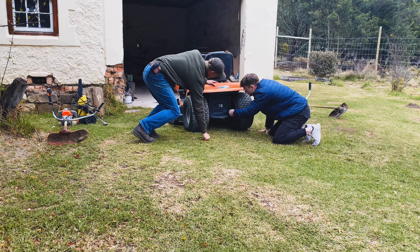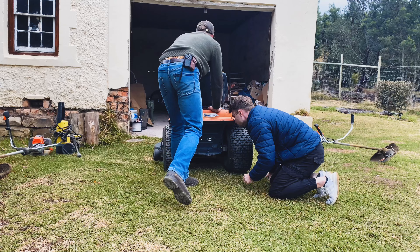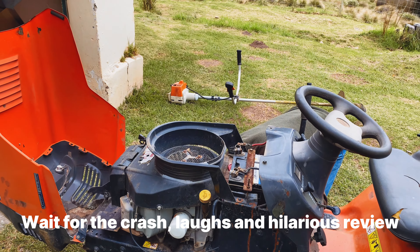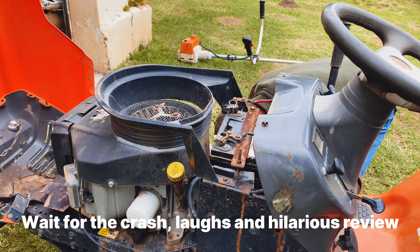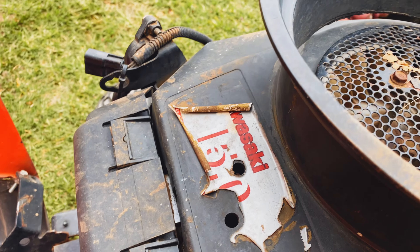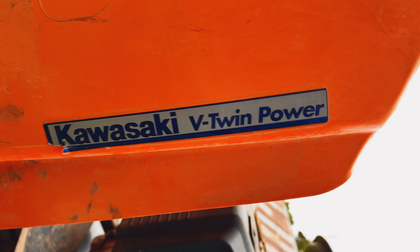But the dream didn't come without hiccups. Having a bit of trouble getting her started, just doing some problem solving now. This is common for this era of engine - just working on it, trying to figure out what's cracking with the Kawasaki V-twin power.